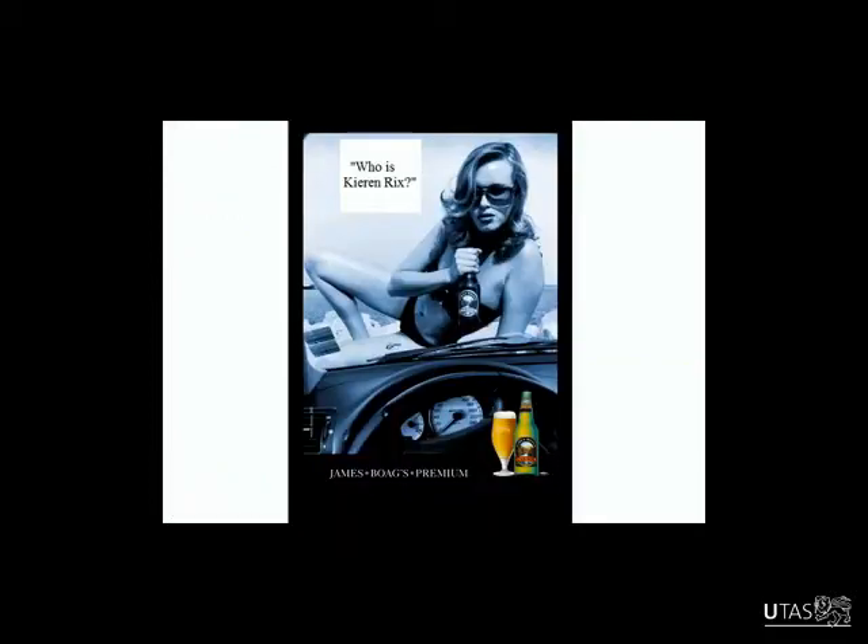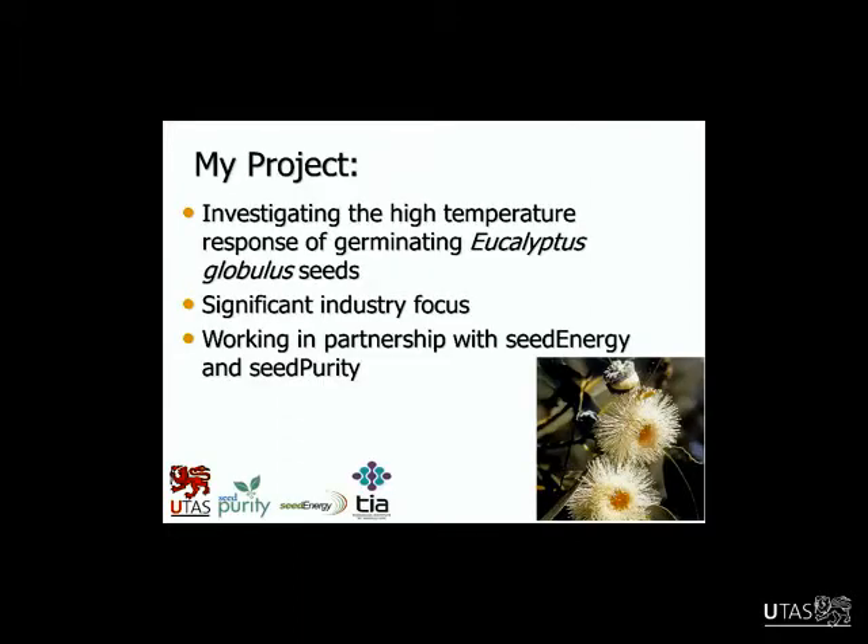I thought I'd throw this slide in just to break the ice — I put it up at the start of my introductory seminar six years ago, so I thought it should come out again. Basically my project investigated the high temperature response of germinating globulus seeds and also seedling development.